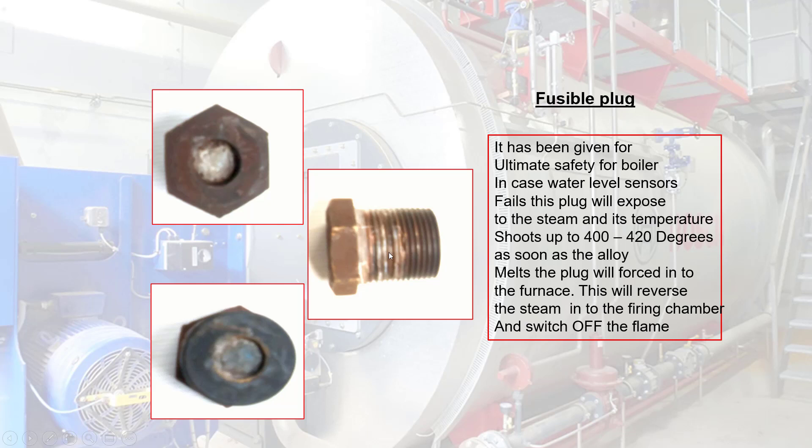When the temperature shoots up to 400 to 420 degrees and the alloy melts, the plug will be forced into the furnace. This will reverse the steam into the firing chamber and switch off the flame.